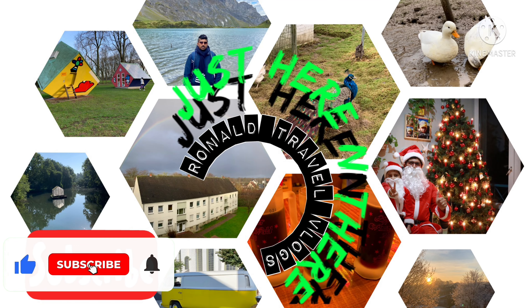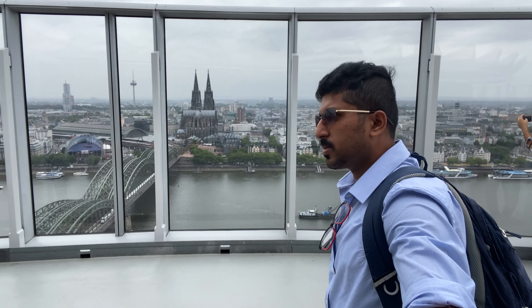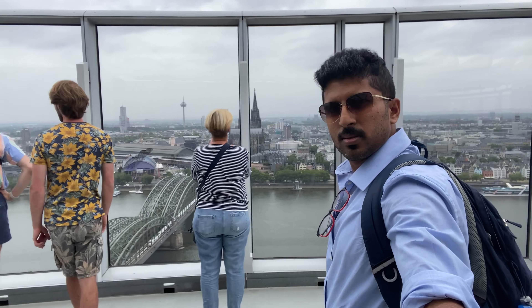Hey guys, welcome to my YouTube channel 'Just Here and There', this is Ronald. This video is about the world-famous Cologne Cathedral, which is the UNESCO World Heritage Site.